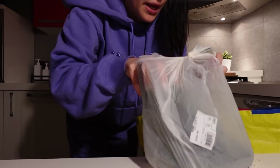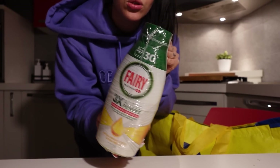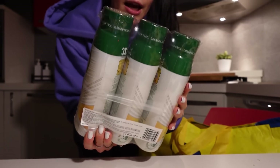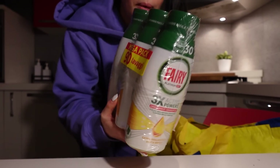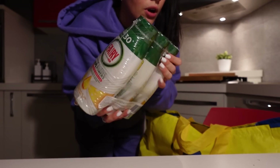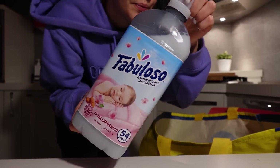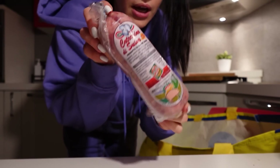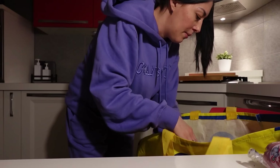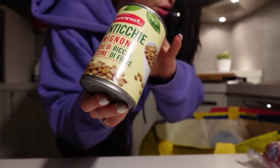Then zucchini — I got 5, €2.26. Dishwasher gel — I got Fairy because it was on offer, this 3-pack for €3.90, paid I think €8.99. The usual Fabuloso detergent, hypoallergenic. Fresh cotechino — this is very good, paid around €3-something. Then mignon lentils, Bennett brand — these are also very good.